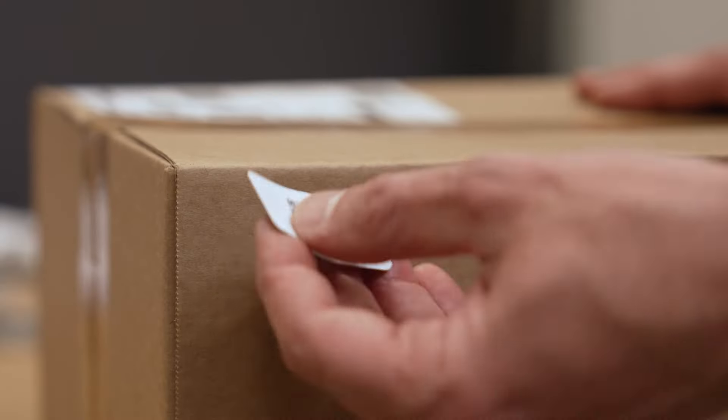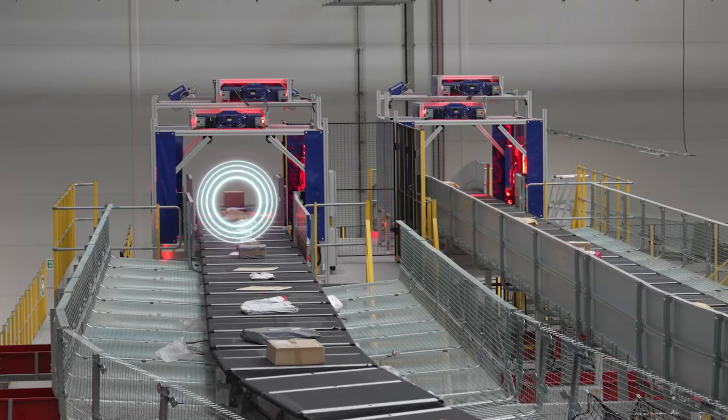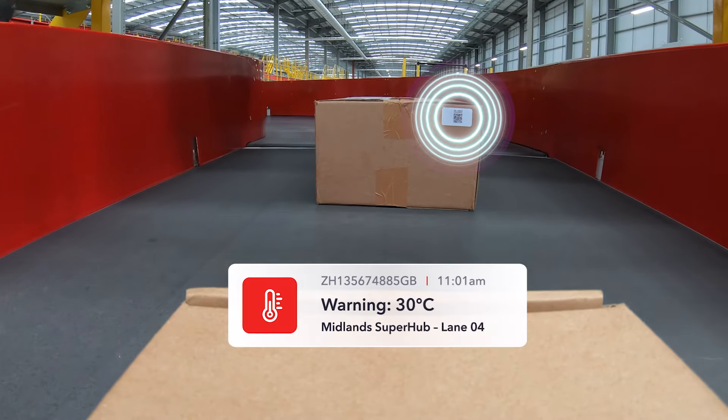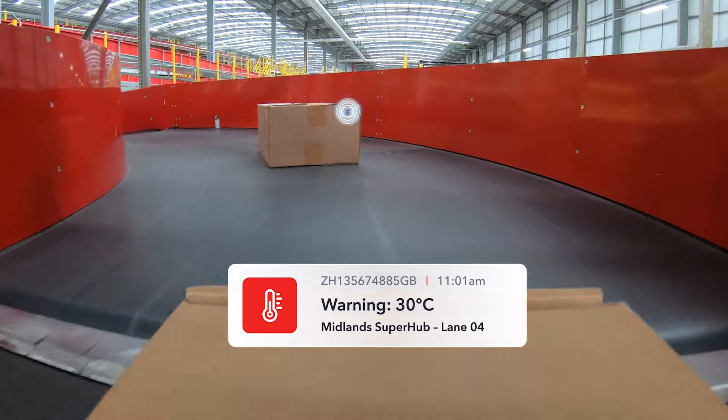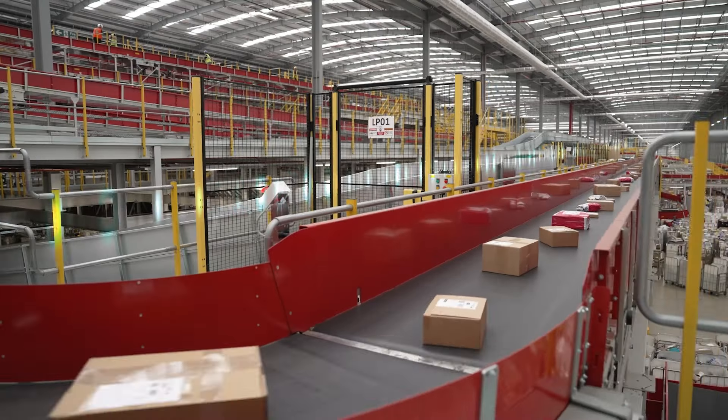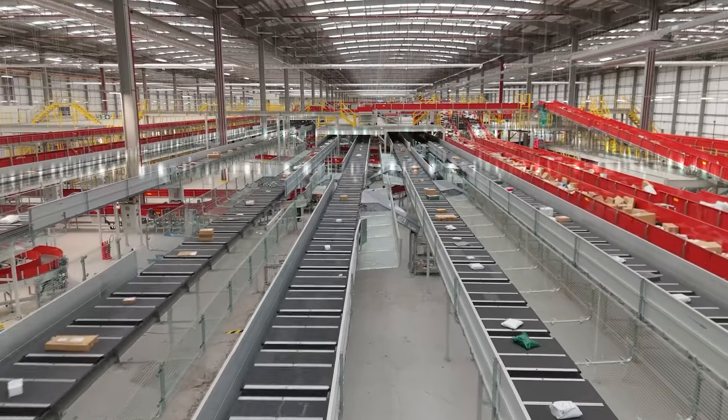Soon we will add tags to individual parcels so we can pinpoint items and even understand their environment, such as measuring temperature and humidity in real time. For instance, we could work with healthcare providers to send medicines that need to be maintained at a certain temperature.